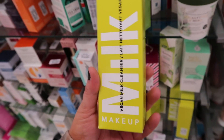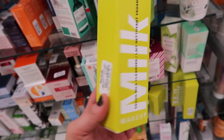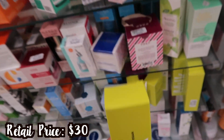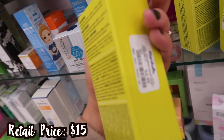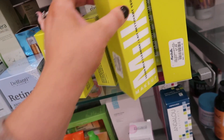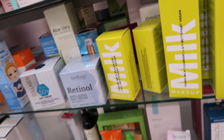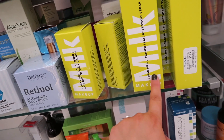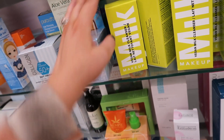I cannot believe this is here — the full-size Vegan Milk Cleanser from Milk Makeup! We've been seeing so many minis and other things from Milk but I did not expect to see the cleanser, especially at full size. This is insane — I'm definitely going to get this. $7.99 is a crazy price for this, and they also have a mini one for $4.99. Definitely grabbing the full size. I would love to find the full-size moisturizer too, but we did see the mini for the Vegan Milk Moisturizer.